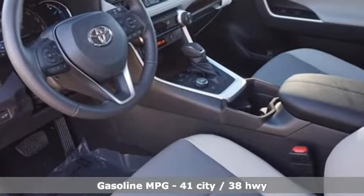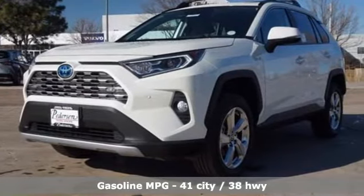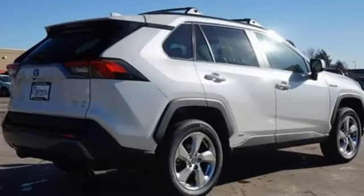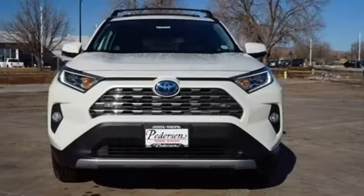Continuously variable automatic transmission. Heated and ventilated bucket seats. Integrated navigation system with voice activation. Streaming video feed rear view mirror. Dual zone climate control.